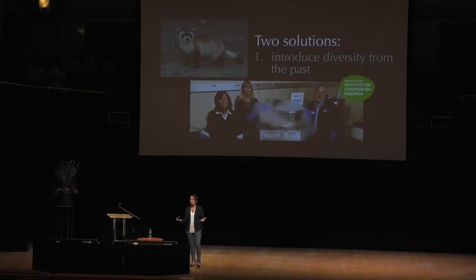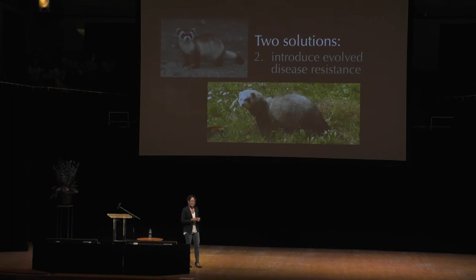A challenge is knowing what to do — we know very little about the genomes of non-model organisms, but that is a technical challenge we can get over. The second idea is that the black-footed ferret actually has a cousin, the domestic ferret, that is naturally resistant to plague.